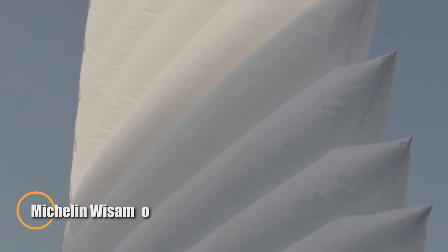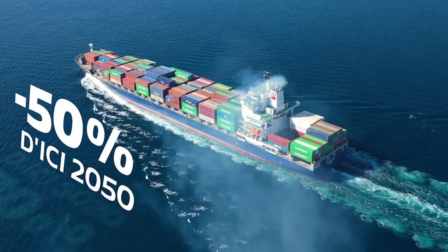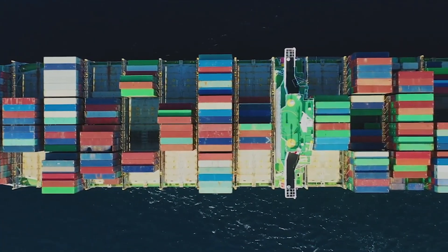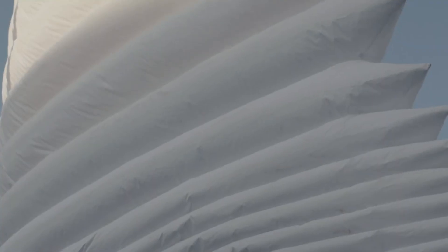The Michelin Wisamo is a cutting-edge inflatable wing sail system that brings clean, wind-powered propulsion to modern shipping. Using a telescopic self-supporting mast, the sail automatically inflates at low pressure into an aerodynamic wing, harnessing wind energy to significantly cut fuel use and emissions. When conditions change or docking is needed, it retracts safely below deck requiring no manual effort, controlled by an intelligent automation system that handles every function from deployment to trimming, working seamlessly with on-board navigation systems to lighten crew workload.